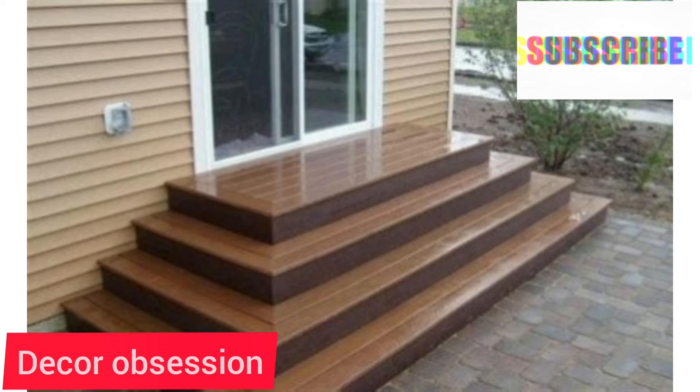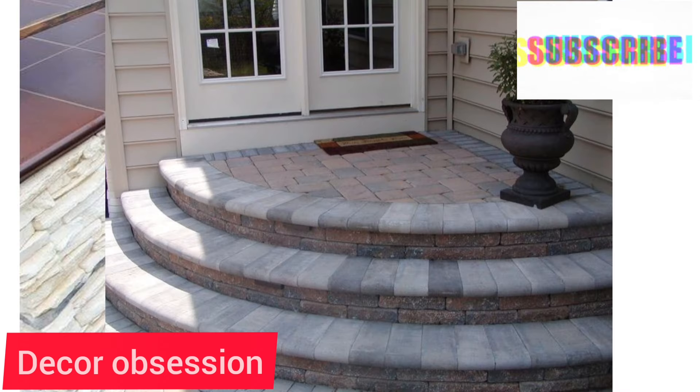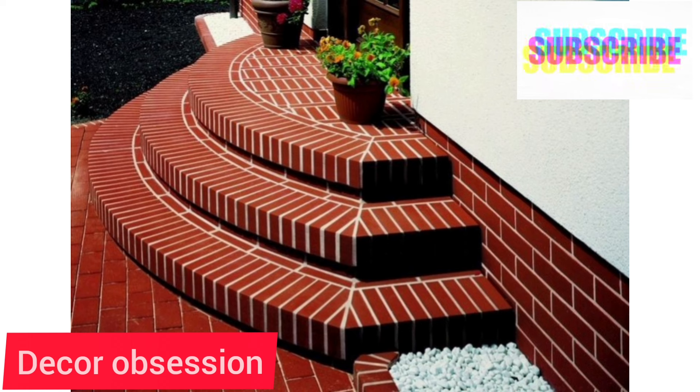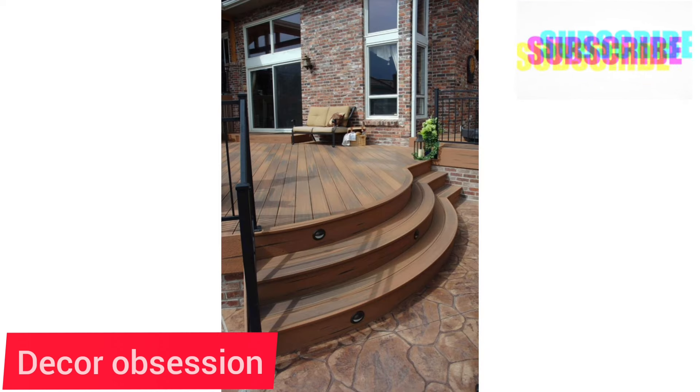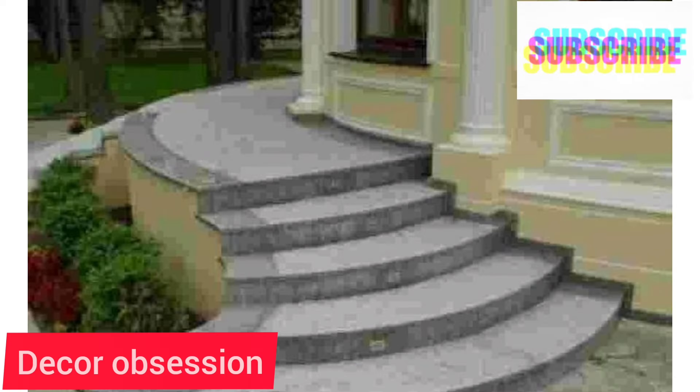If you are new to my channel, be sure to press the bell icon when I upload a new video — you will be the first to be notified. If you like my video, please let me know in the comments. Your opinion is very important to me, and it will encourage me.